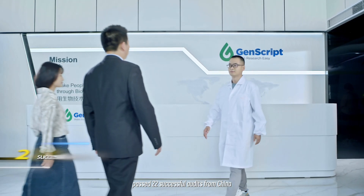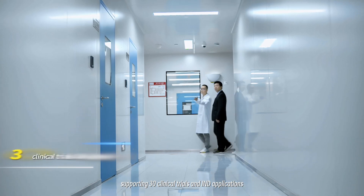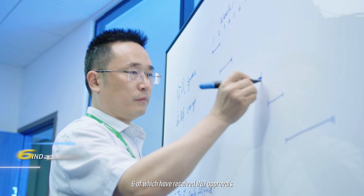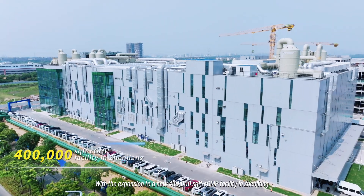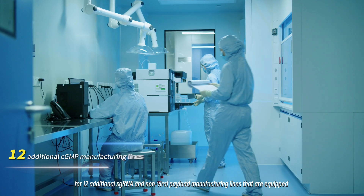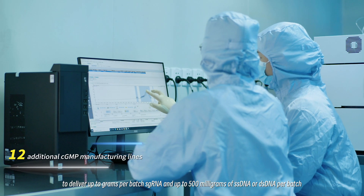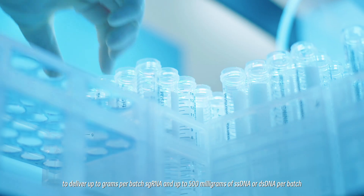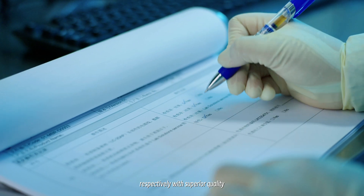We have passed 22 successful audits from China, Europe, and U.S. clients, supporting 30 clinical trials and IND applications, six of which have received IND approvals. This is coupled with expansion to a new 400,000 square feet CGMP facility in Xinjiang, featuring 12 additional sgRNA and non-viral payload manufacturing lines equipped to deliver up to grams per batch of sgRNA and up to 500 milligrams of ssDNA or dsDNA per batch, respectively, with superior quality.